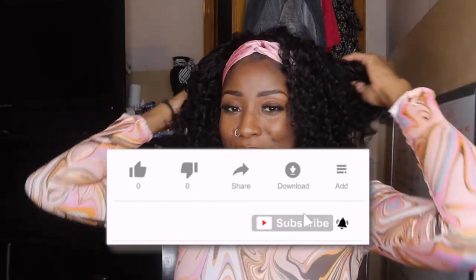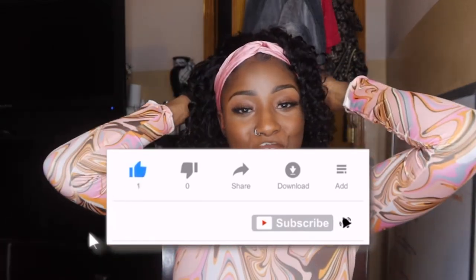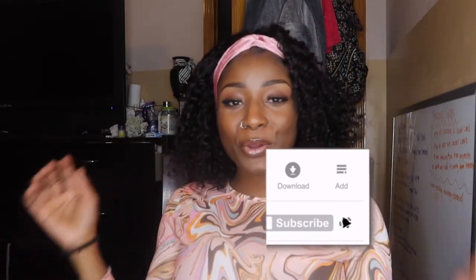Alright you guys, this is the final look. I hope you guys have enjoyed this video. If you did, make sure you go ahead and give me a thumbs up and don't forget to hit that subscribe button. Also, leave any comments below with video ideas you guys want to see next — and I will see you all on the next video! Say bye!